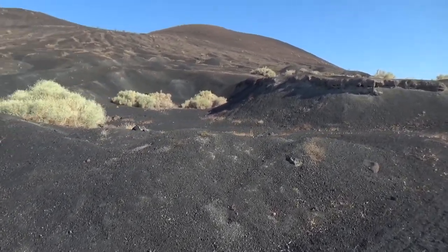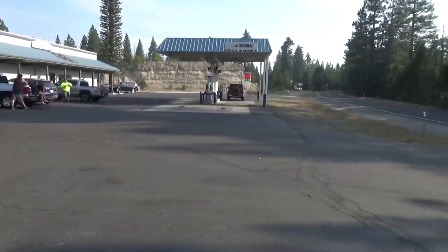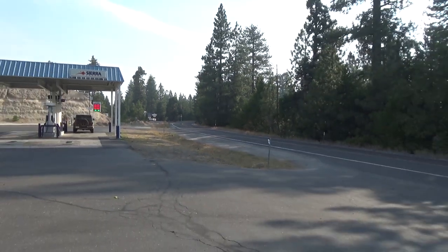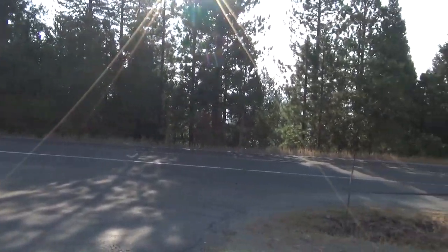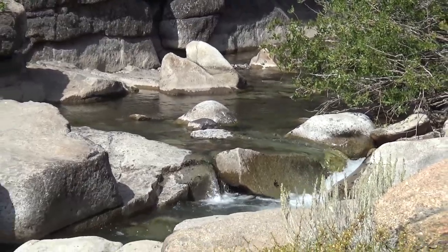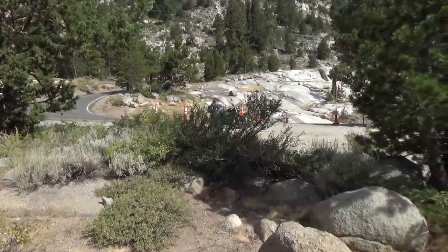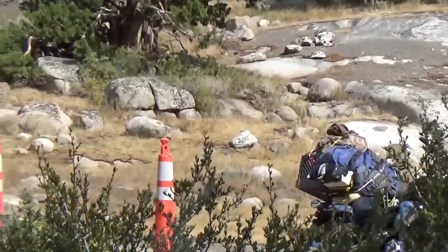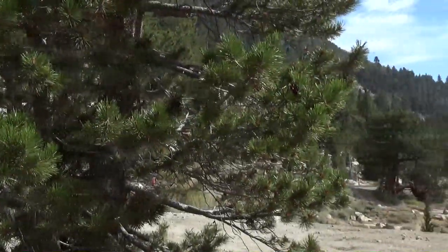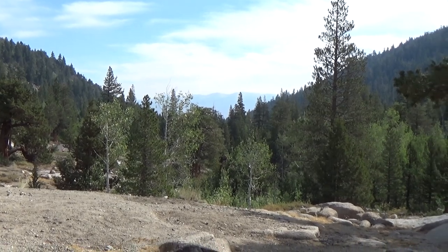We're almost to Sonora Pass — smoky out there. That's all smoke, not a lot of water, but some. I made it over Sonora Pass. The bike's behind the tree and you can see the curvy, twisty, steep road. The smoke's a little less over here once we got up onto the mountain.